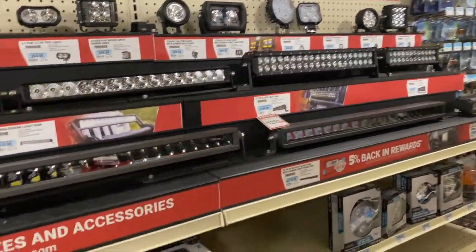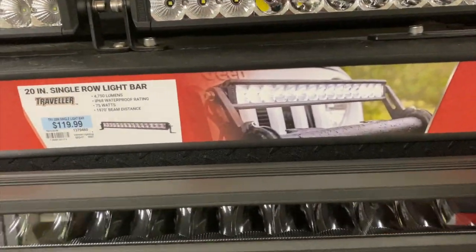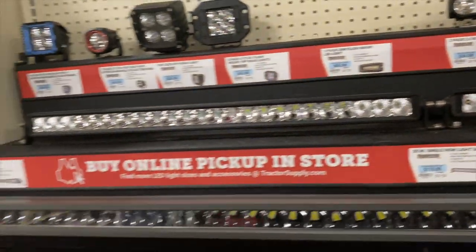These are like little lights for your four-wheelers and stuff. You can put this in your car too. Little extra lights.